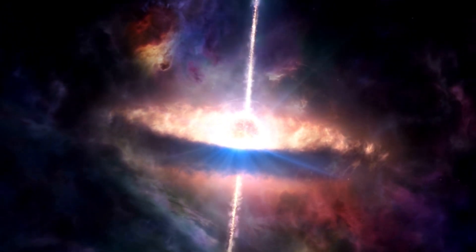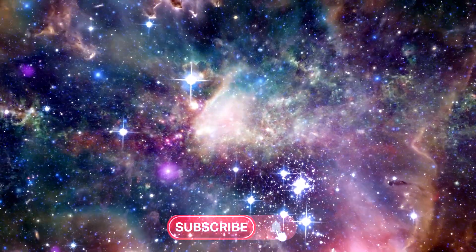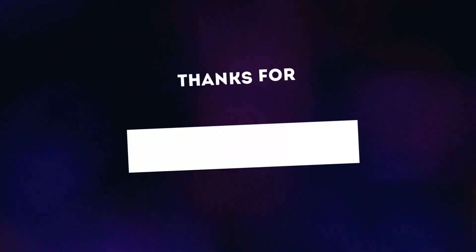We hope you enjoyed this video. Be sure to share your thoughts in the comments below, and don't forget to subscribe to our channel for weekly space updates. Thanks again for watching, and see you next time.